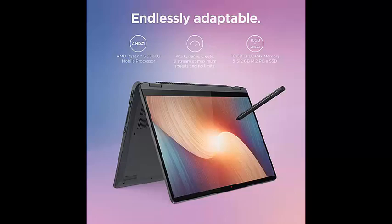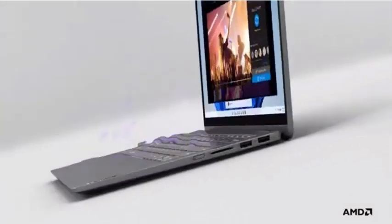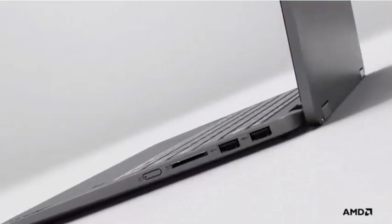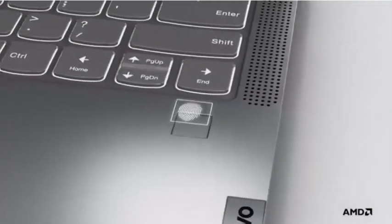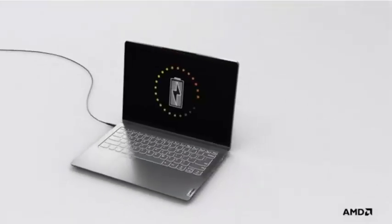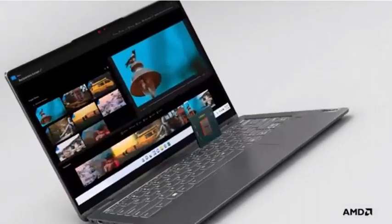Expand your field of view with a taller 16:10 aspect ratio on the 14-inch WUXGA touchscreen and four-sided thin bezels. Store more data faster with 512GB SSD storage, and keep your PC cool and quiet even under heavy loads with intelligent cooling.